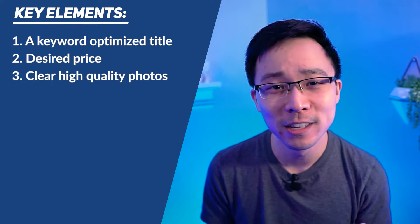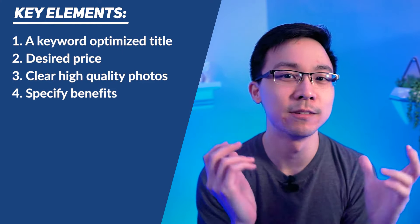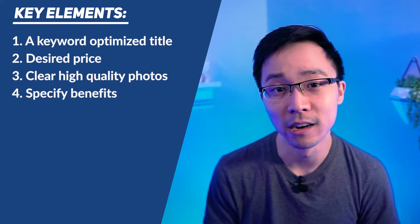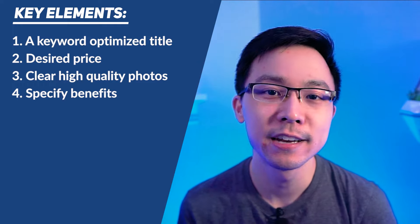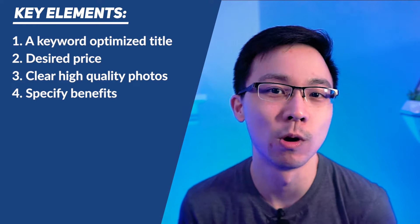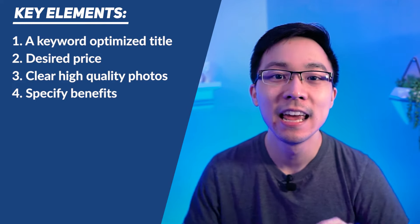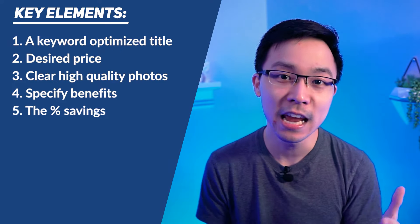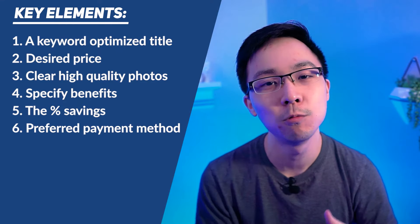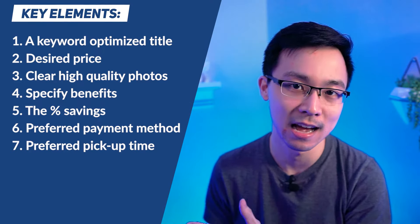Other things to include in your listing is writing in benefits towards your buyer. Too many people talk about the specific features that the item they're selling has, but they don't write about it from the lens of the buyer. For example, if you're selling a grill, you might include a line along the lines of 'enjoy the summer sun while grilling some steaks on this fantastic Weber grill.' The other three things I'm a big proponent of sharing in your listing is the percentage savings that somebody stands to save by buying your item as opposed to something new, as well as your preferred payment method — whether that's Venmo, cash, et cetera — and the preferred pickup days and times.